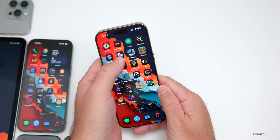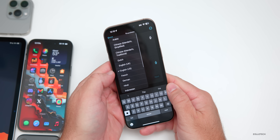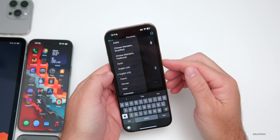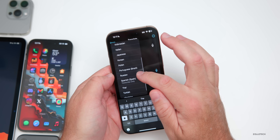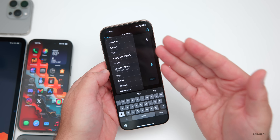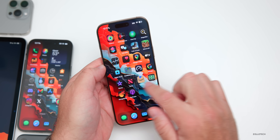We also have an update in the Translate app with languages. Going into Translate, while we don't have the AirPods live translate option, we do have the expanded language list — Chinese Mandarin Simplified, Chinese Mandarin Traditional, and scrolling down: Italian, Russian, Thai, Turkish, Ukrainian, and Vietnamese.